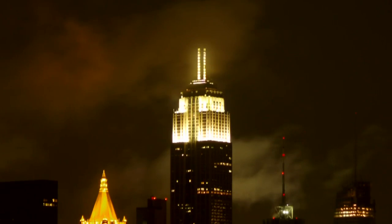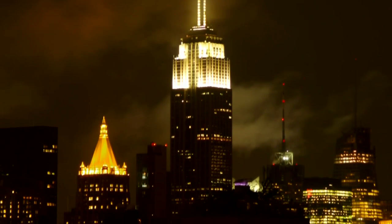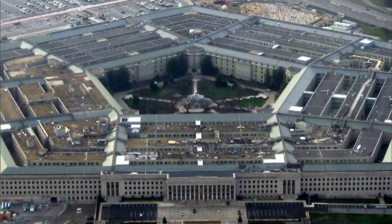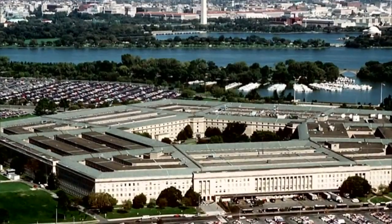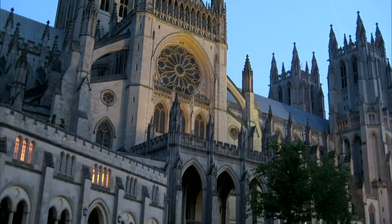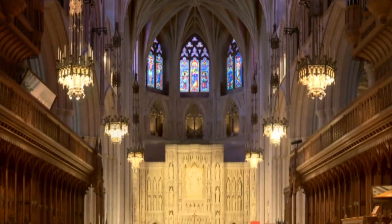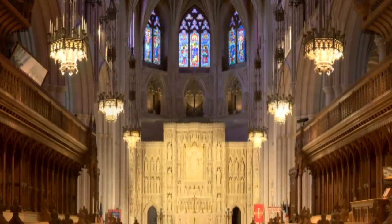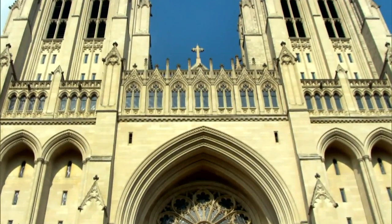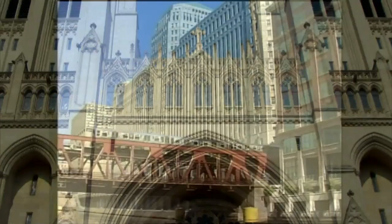There are a lot of notable projects that historically we can point to and most people know what they are. The Empire State Building is built with Indiana limestone, as is the Pentagon — a project built in around 1940 to 1941 over about 16 months, and for decades the largest office building in the world. Also, the U.S. National Cathedral in Washington, D.C. is built entirely with Indiana limestone — that project spans a fifth of a mile. There have been a lot of really neat projects built with the stone.